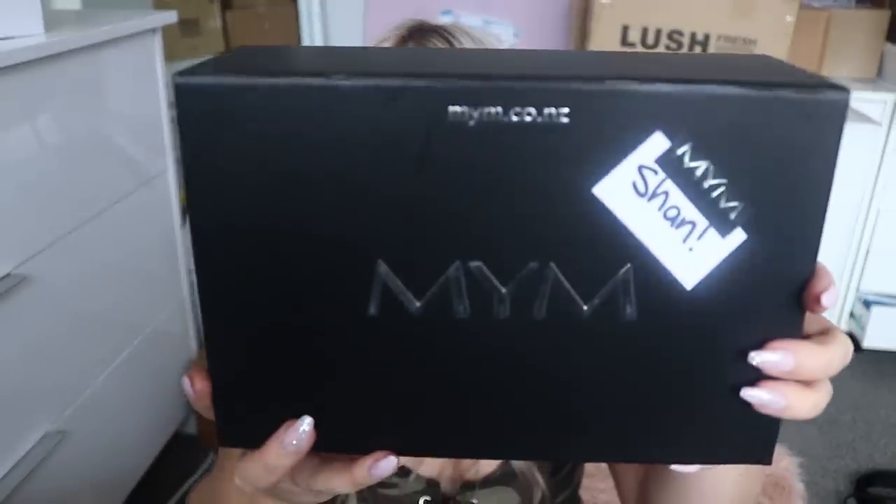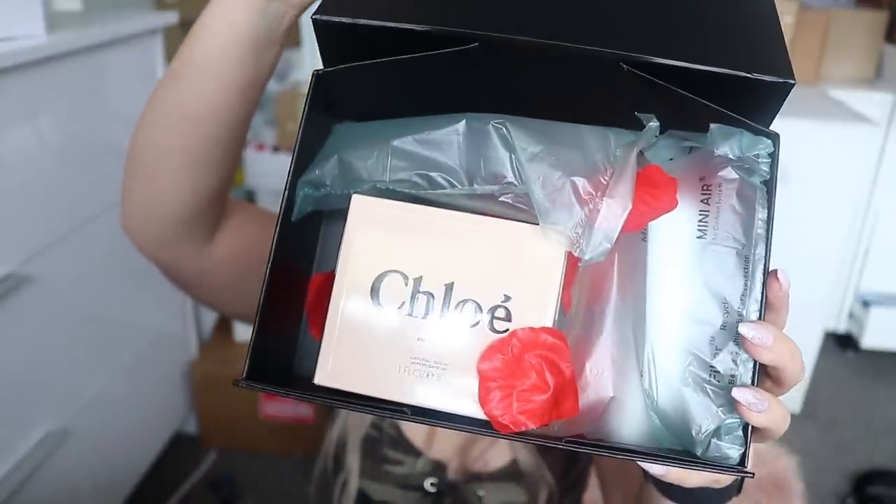Then I was sent something from NYM New Zealand for Valentine's Day — it's actually Valentine's Day while I'm filming this. They wrote that they're overwhelmed with how much I've helped NYM and that it really got the business off the ground, which is so lovely. They wanted to share the love this Valentine's Day, so there's a little something for me and Hamish. There's one package that says 'Shan' and one that says 'Hamish' — I'll open both.